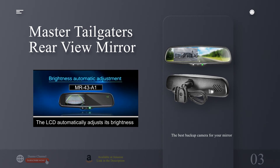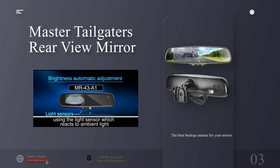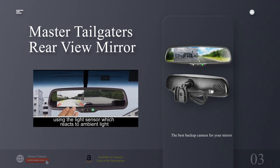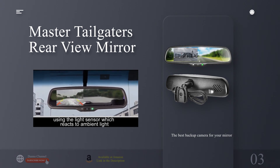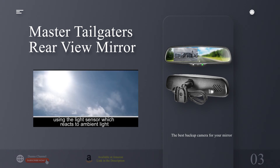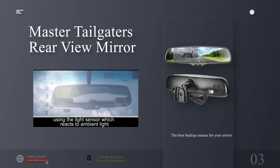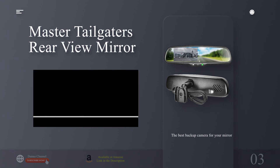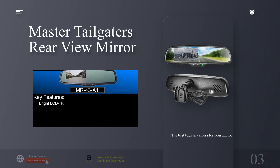If that's not ideal, the oddly named Master Tailgaters Rearview Mirror is the solution for you. It transmits footage from a camera positioned above the rear license plate to a small screen integrated into a rearview mirror. The 4.3-inch unit is auto-dimming so you don't need to worry about glare, and it shows parking guidelines for extra peace of mind. The device's generic design is intentional — it was developed to look stock in any car it's installed in, compatible with a long list of models including Toyota, Honda, and General Motors, among others. We recommend double-checking compatibility before ordering.